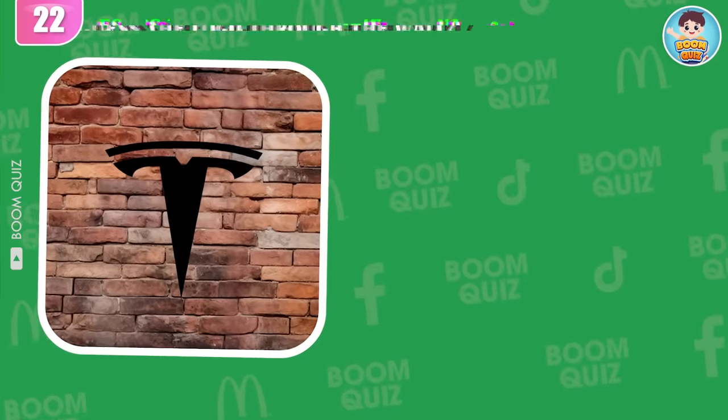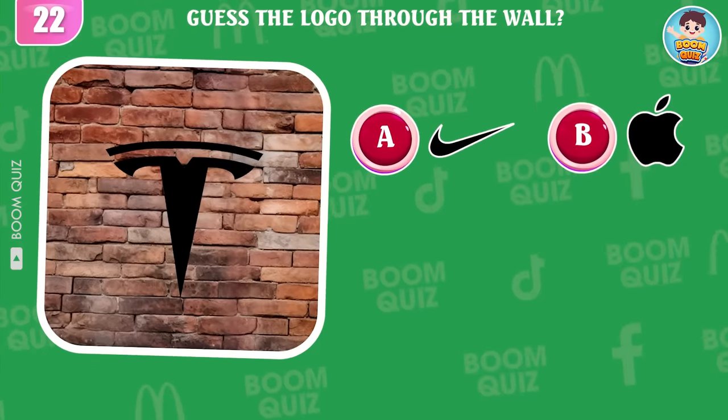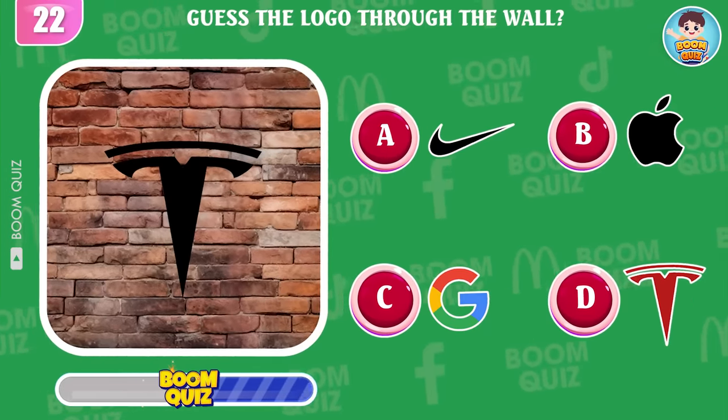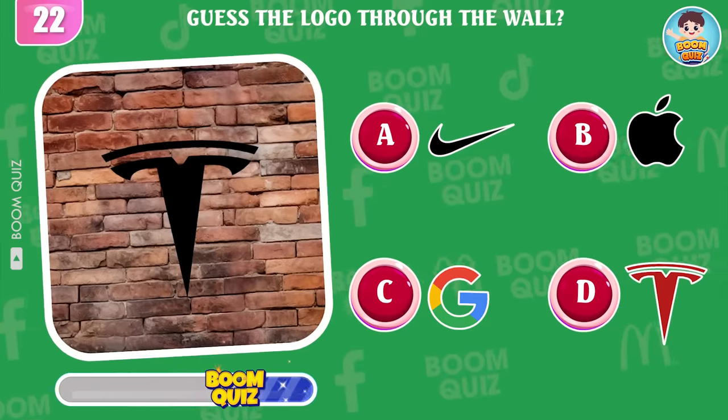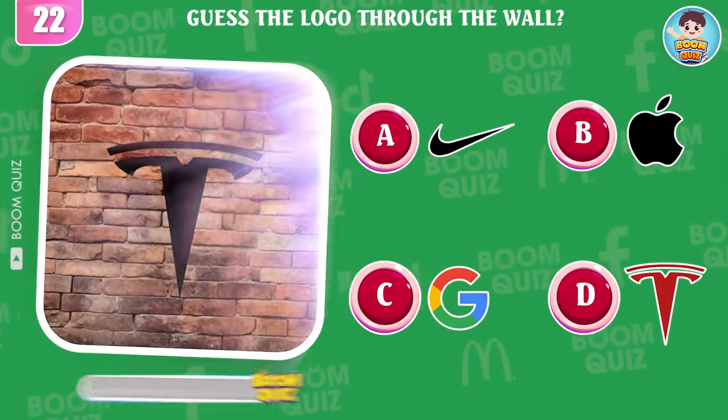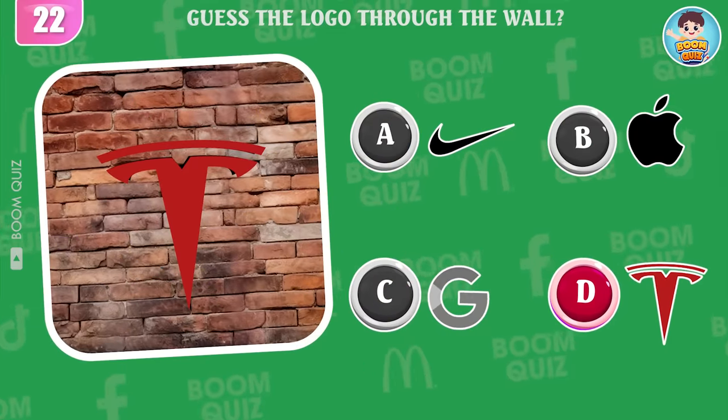Round 22 — can you guess which logo will go through this wall? Great, it's Tesla.